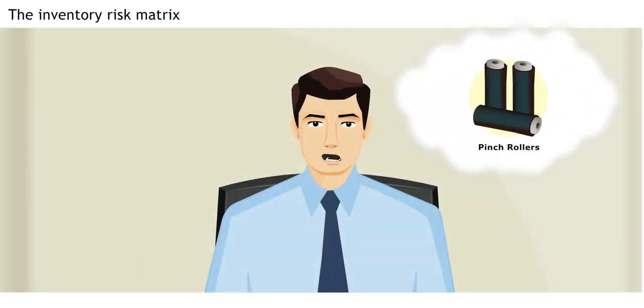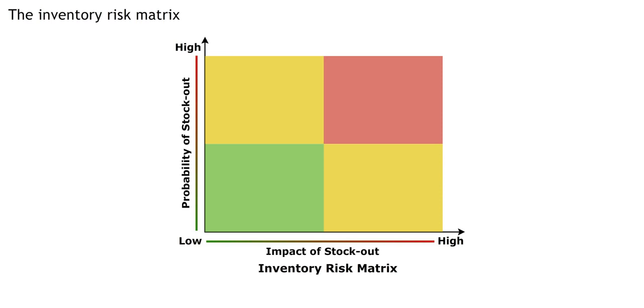In my pinch roller example, there was a high probability of a stock out from Roltec's bankruptcy. There was also a high impact since they were a unique item that was hard to replace. Items that have a high probability of stock out and high impact, if it does happen, are called high risk.